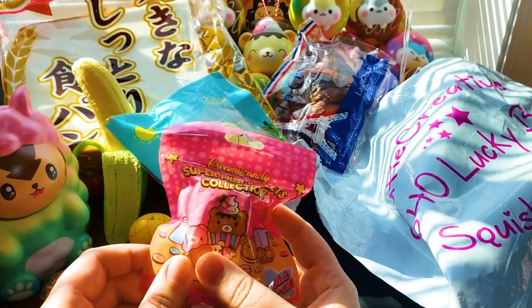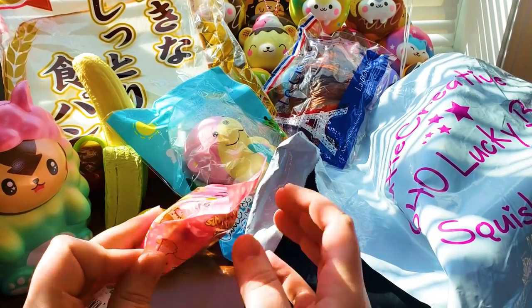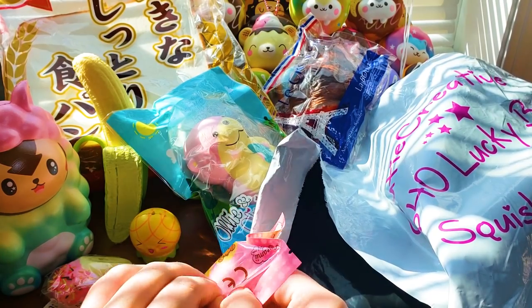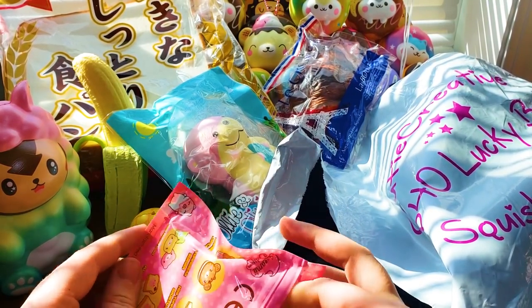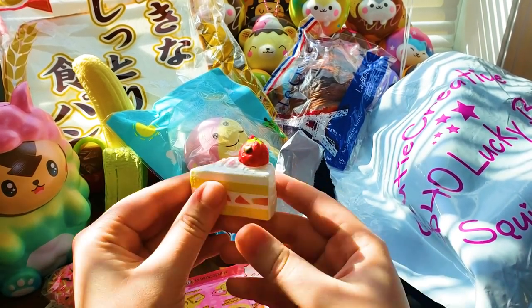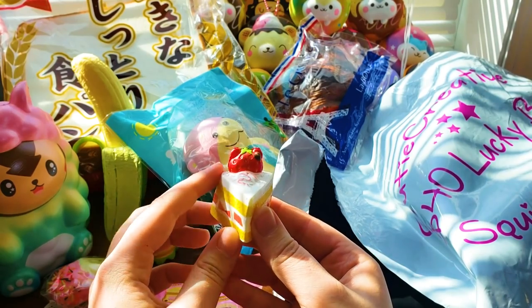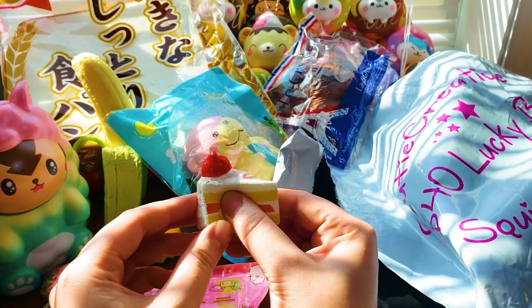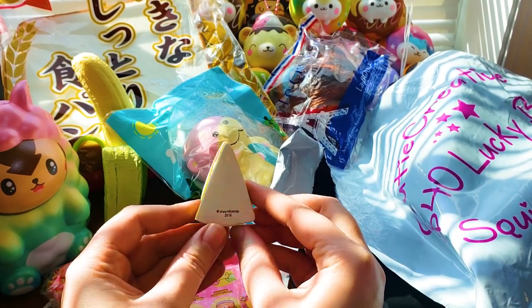It's a mini sweets, which I do have the full set of these already. I can already tell you it is the shortcake, but I'll still go ahead and show you. The little yummy bear has a strawberry — it's a little lopsided because of the packaging. It's still really nice to squish. There's the licensing.